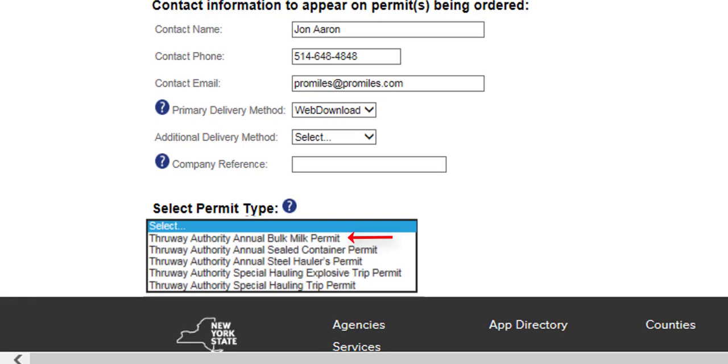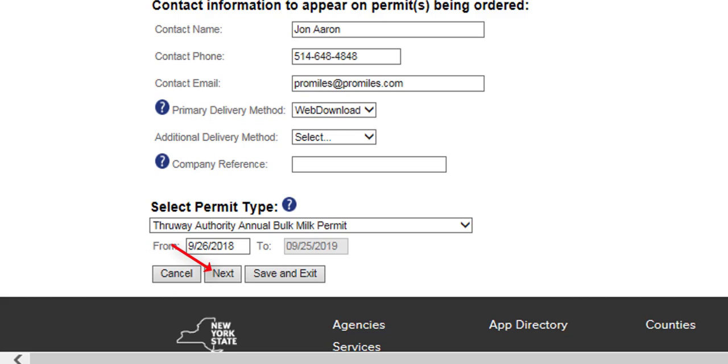The Thruway Authority Annual Bulk Milk Permit does not require insurance on file. The Thruway Authority Annual Sealed Container Permit and the Thruway Authority Annual Steel Haulers Permit require companies to have an insurance accord on file. There is a separate video located on the page help at the top right of the dashboard titled Uploading Insurance Accords. Select one of these permit types from the Permit Type drop-down list and click the Next button.